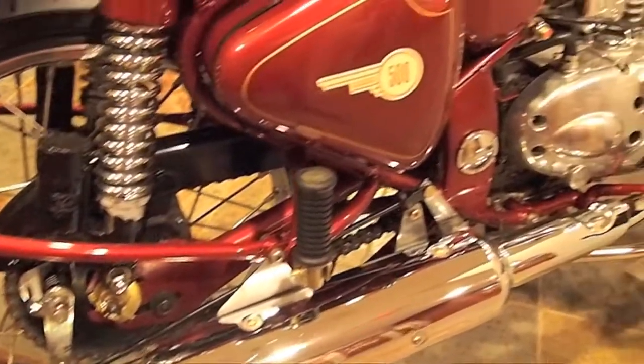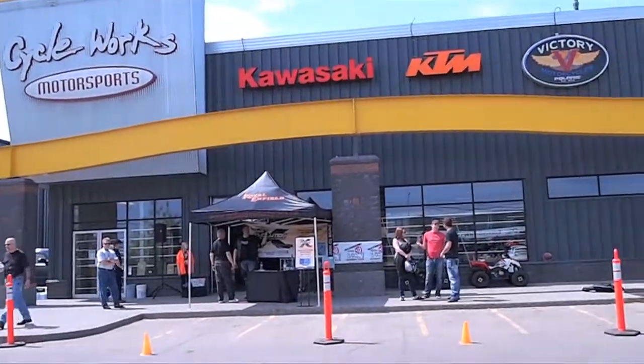Where can we find Royal Enfield? Enfieldmotorcycles.ca and CycleWorks.com.